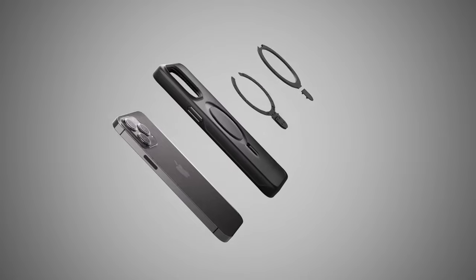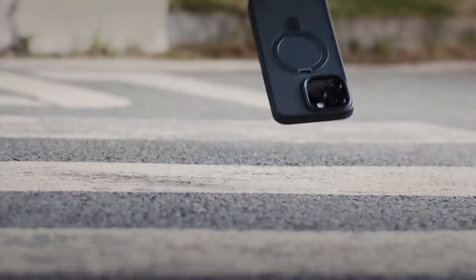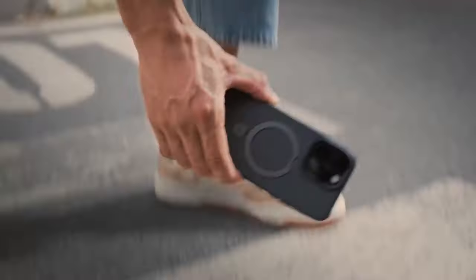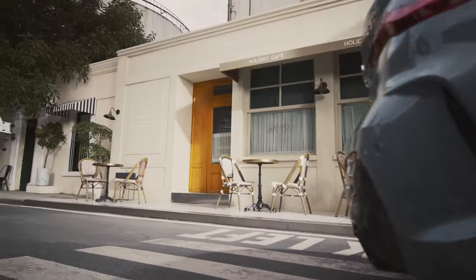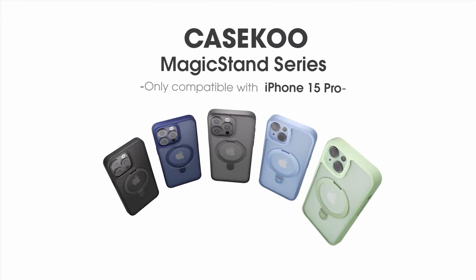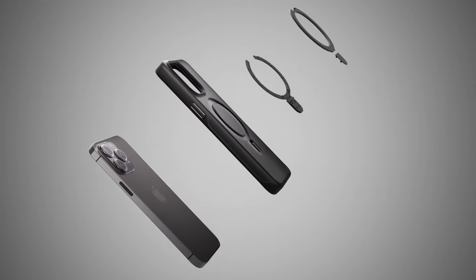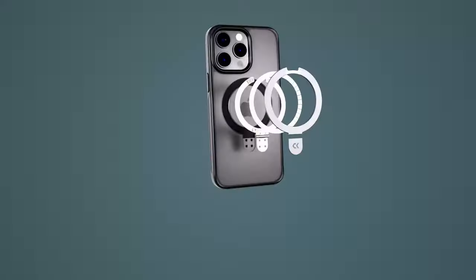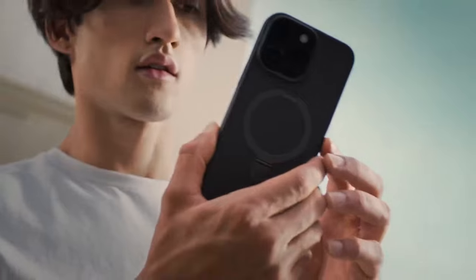What sets this case apart is its innovative design. Made from lightweight yet durable aerospace aluminum alloy, the kickstand allows for adjustable viewing angles ranging from 40 degrees to 120 degrees. Whether watching videos in portrait or landscape mode, users can enjoy a stable experience every time. With a robust ring structure housing 48 magnets, this case boasts two times stronger magnetism than typical MagSafe cases, ensuring minimal power loss during wireless charging for faster and safer charging without interruptions.